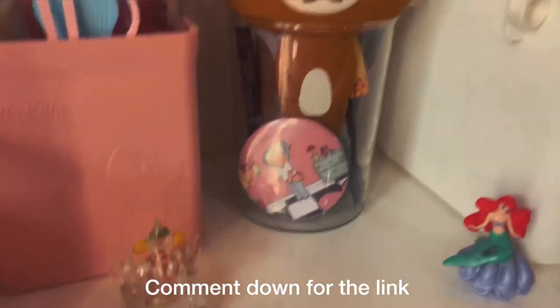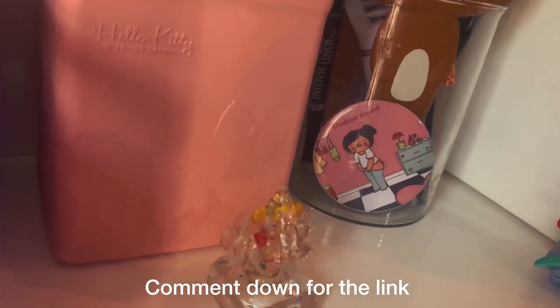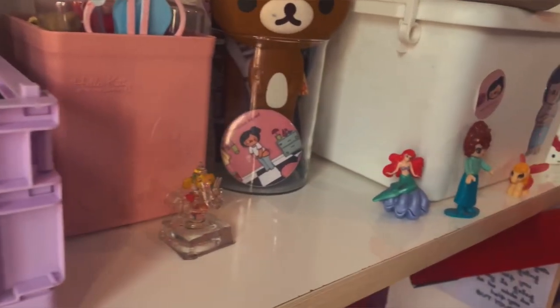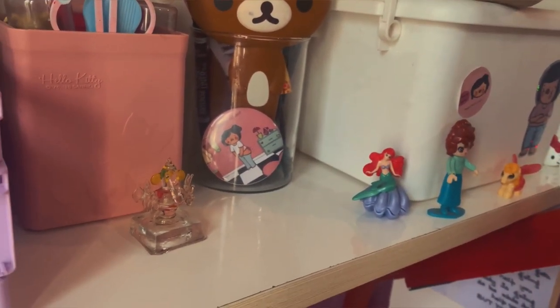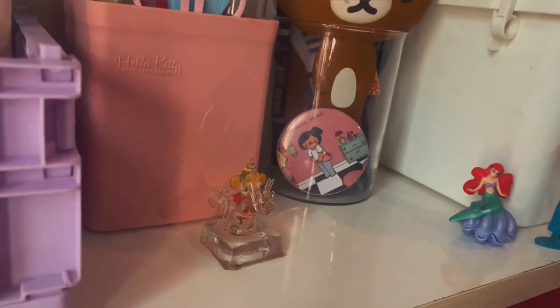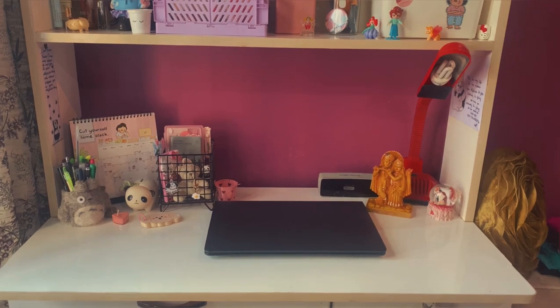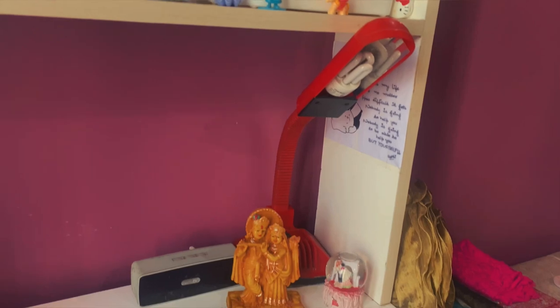Oh guys, I forgot to show you my cute badge! Look at this — I got this badge as a freebie. Basically I placed an order with an Instagram page called Happy Fluff Comic, and I ordered a blender. Along with that I got this badge as a freebie.